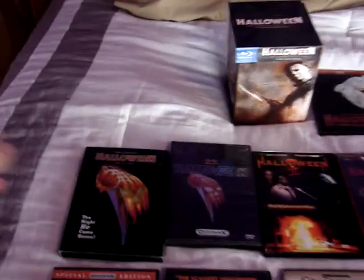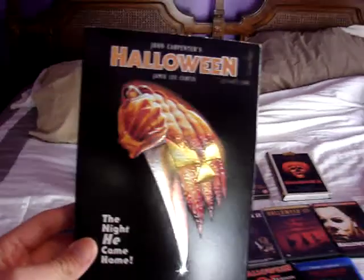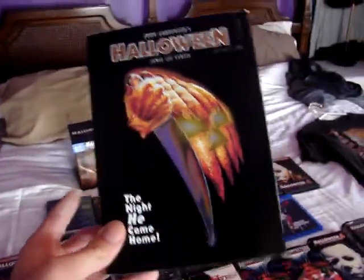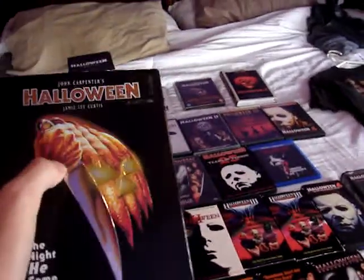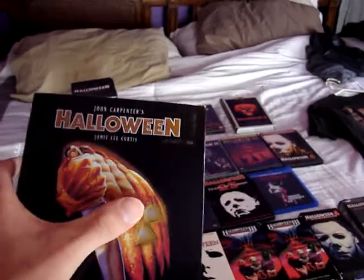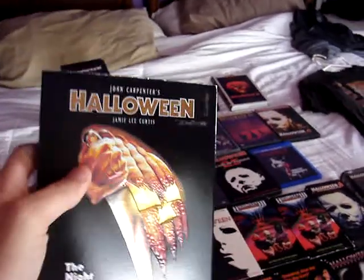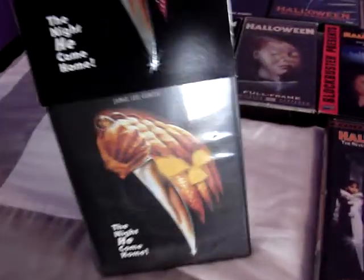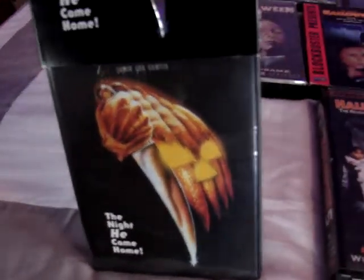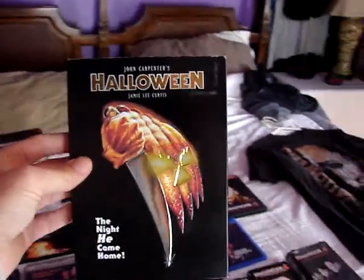Now we're going to move on to all the different DVD editions. This first one I call the standard release — the kind of release that you would see at Walmart. It's got a nice shiny slip cover, the knife and eyes are embossed and the title is shiny. It's a regular Anchor Bay release of the film. Nothing too special about it, but I like it because this is the type of release you would see at places like Walmart or Kmart.